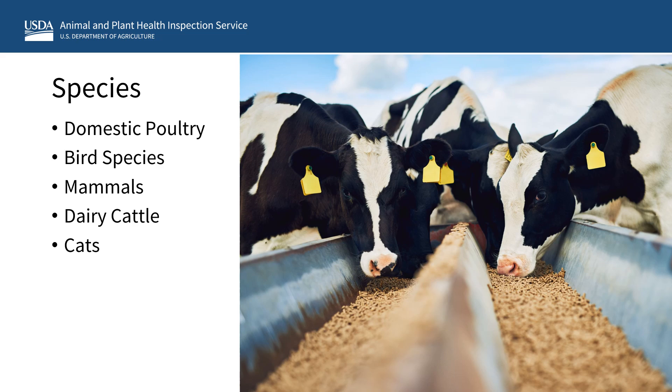H5N1, also referred to as avian flu, is caused by an avian influenza A virus. H5N1 and other strains of avian influenza are deadly to domestic poultry, such as chickens and turkeys, and can infect a number of other bird species. While a number of mammals are susceptible to avian flu, previously unreported infections in dairy cattle have recently been identified. Domestic cats are also susceptible to avian flu and can be infected through direct contact with, or consumption of, infected birds,